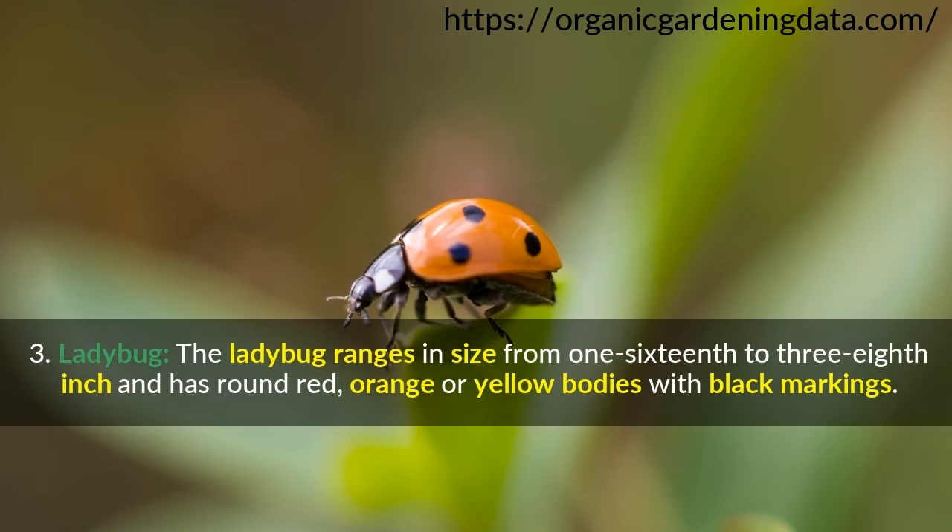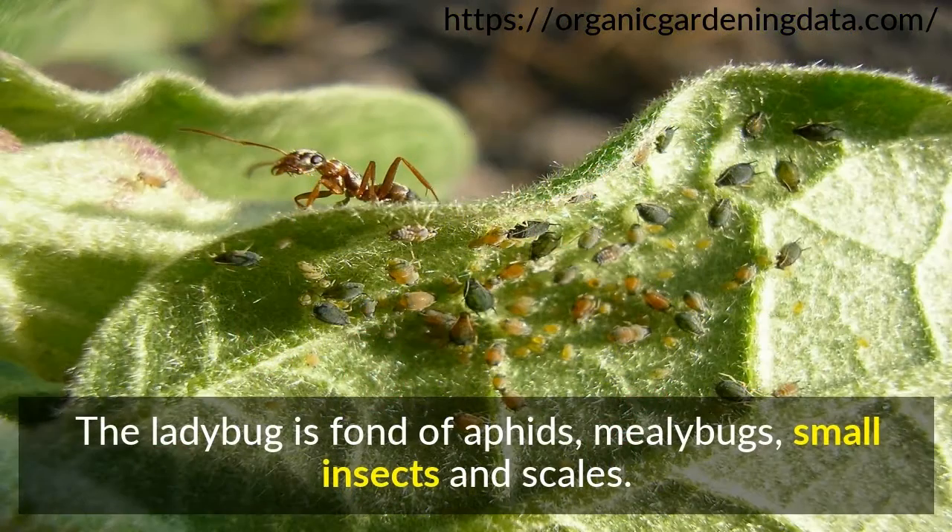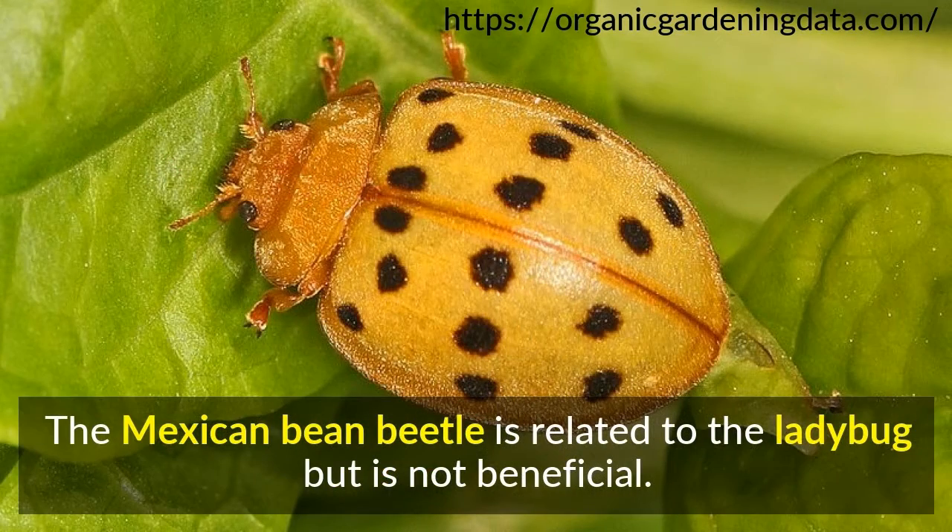Number 3: Ladybug. The ladybug ranges in size from 1/16th to 3/8th inch and has round red, orange, or yellow bodies with black markings. They prefer gardens that have a large amount of pollen and nectar-producing flowers. The ladybug is fond of aphids, mealybugs, small insects, and scales. The Mexican bean beetle is related to the ladybug but is not beneficial.